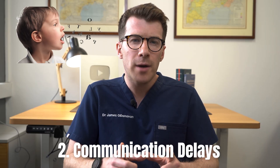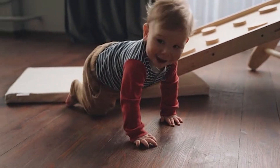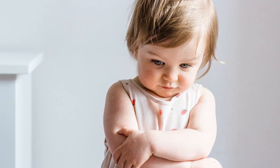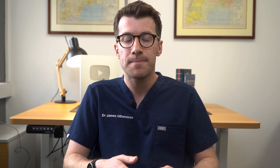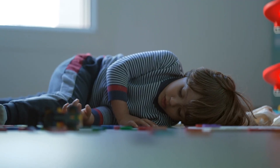The second thing you might notice are communication delays. By 12 months most babies start babbling and using gestures like waving or reaching out. If these milestones are missing it could be a sign of autism. By 16 months, if your child isn't saying any words, or by 24 months they're not speaking in simple two-word phrases, these could also be signs. Another red flag is if your child seems to lose skills that they once had, such as stopping talking or engaging socially.